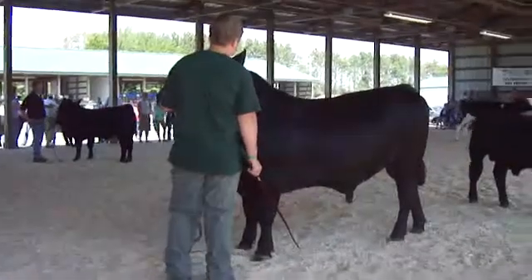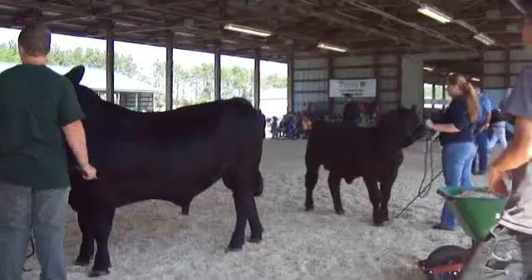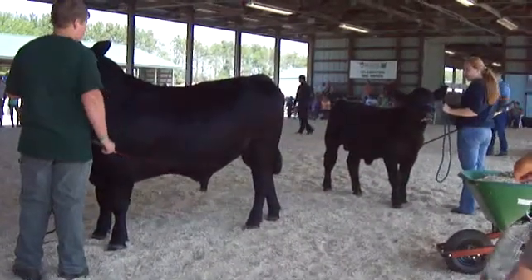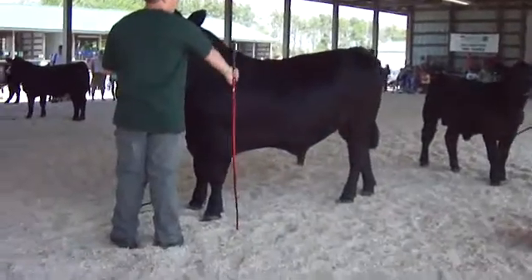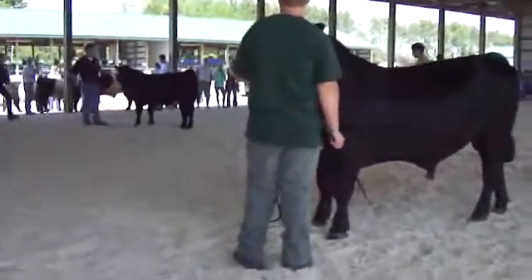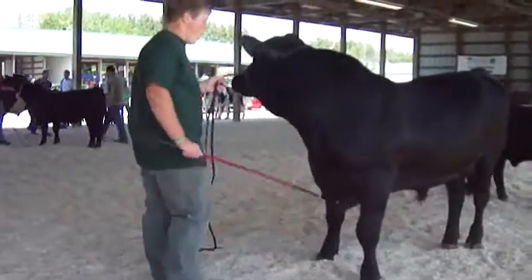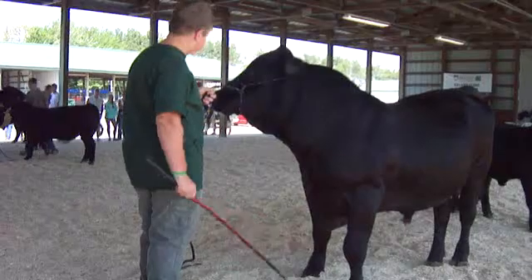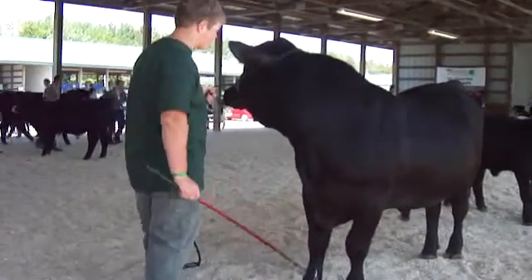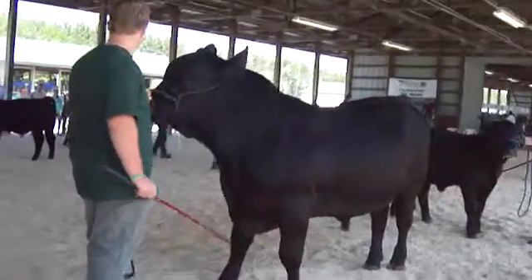We've got a real nice pair of bulls out here that we can use for our grand and reserve. The grand will be on the spring yearling bull on the far side — a real nice, complete kind of a package. A bull that's got a lot of muscle to him, plenty of mass, a nice mouth, good bone underneath him. And above all, you really like the way he can really get out of the track and move real sweet on his feet and legs. He'll cover his own tracks, front to rear, without any trouble at all.